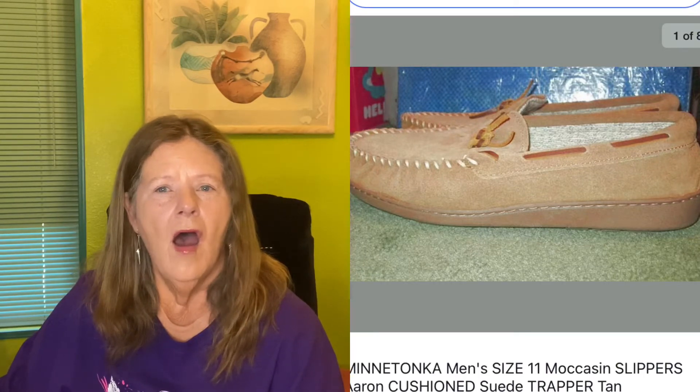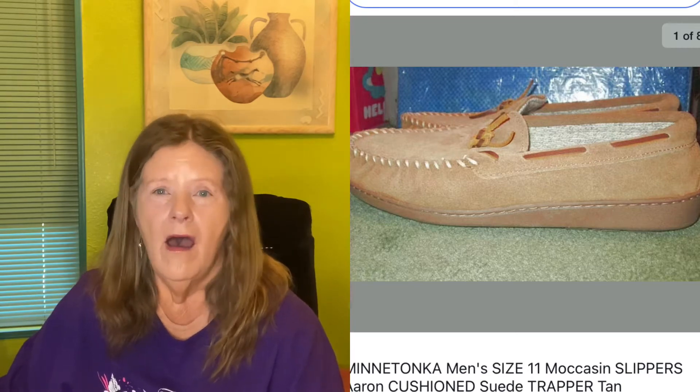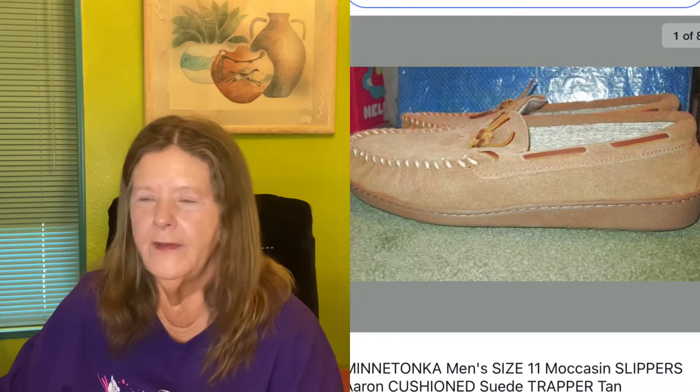Next item was a pair of Mini Tonka men's size 11 moccasin slippers. I had them listed for a couple months because I couldn't find comps or even anyone else selling these, so I listed them high at $40 and held out through a few lowball offers. They sold for $39.77, and they're going to Alaska — they'll keep his feet nice and warm. I only paid $5 for them at Goodwill.